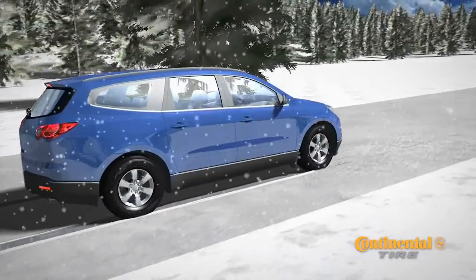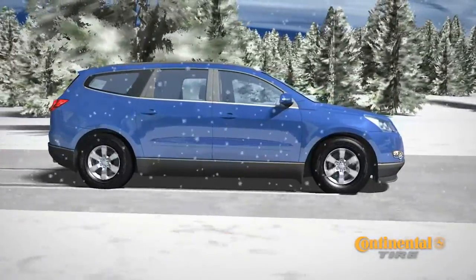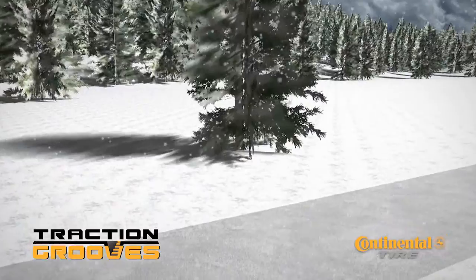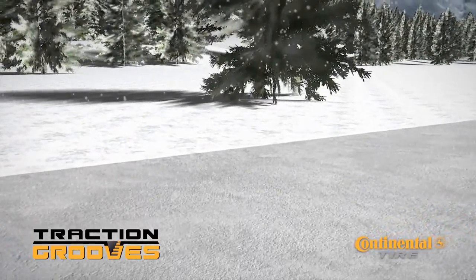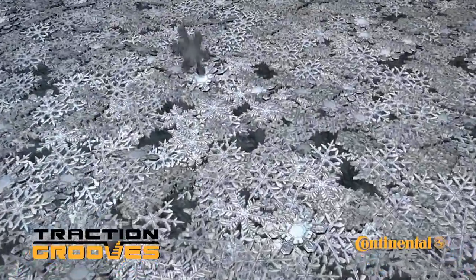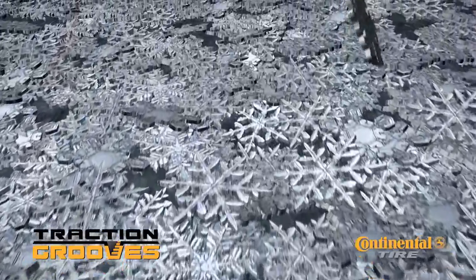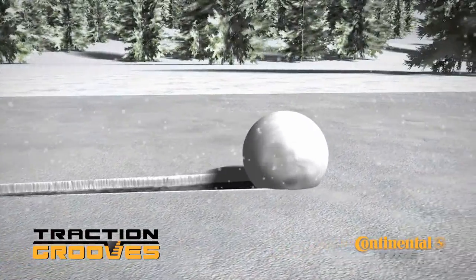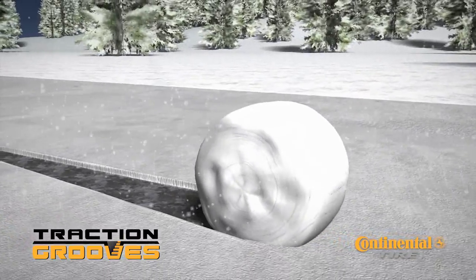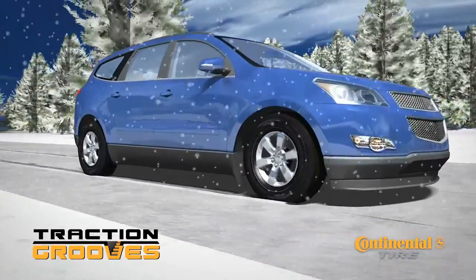The Continental CrossContact LX20 has excellent grip on snow covered roads provided by the optimized arrangement of biting edges and the enhanced traction grooves. To understand this technology, we should look at the nature of snow. Snowflakes are all unique individual shapes. The individual flakes, when compressed, interlock like a jigsaw puzzle, providing a solid, stable surface. The most common example is when making a snowball — when snow is compressed, it adheres to itself. When driving on a snow covered road, we want to capitalize on this snow on snow adhesion.